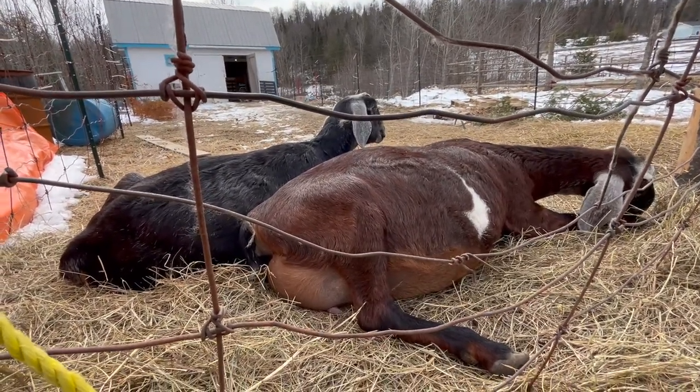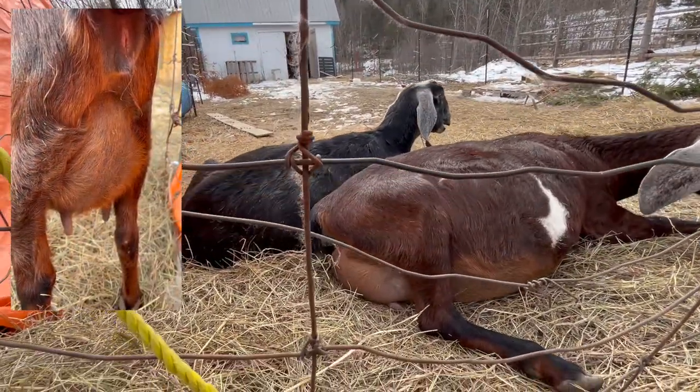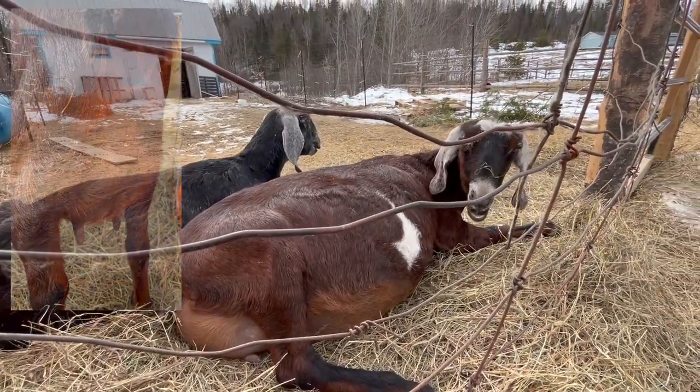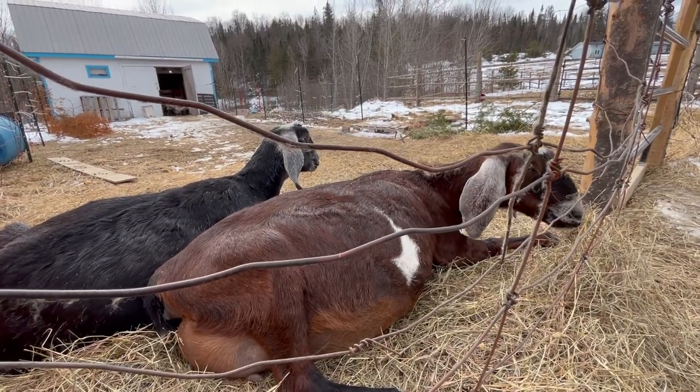So her hind end is super swollen, her tailbone is sunken in, her udder is full, and she's obviously pretty uncomfortable. Understandably so.